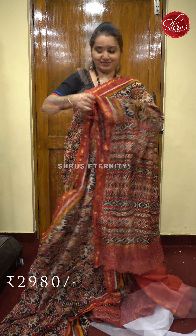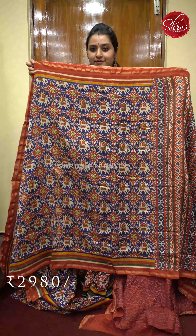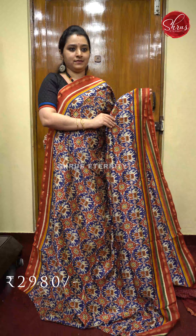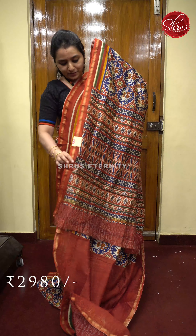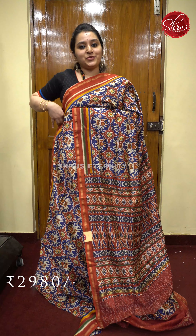Priced at 2980. We will be getting only three colors in these chandiris — blue, red, and black. Beautiful elephant patterns all over with red color border on either sides of the saree. Very beautiful flow. That's going to be the pallu — a very pretty printed pallu with a self printed red color blouse. Priced at 2980.